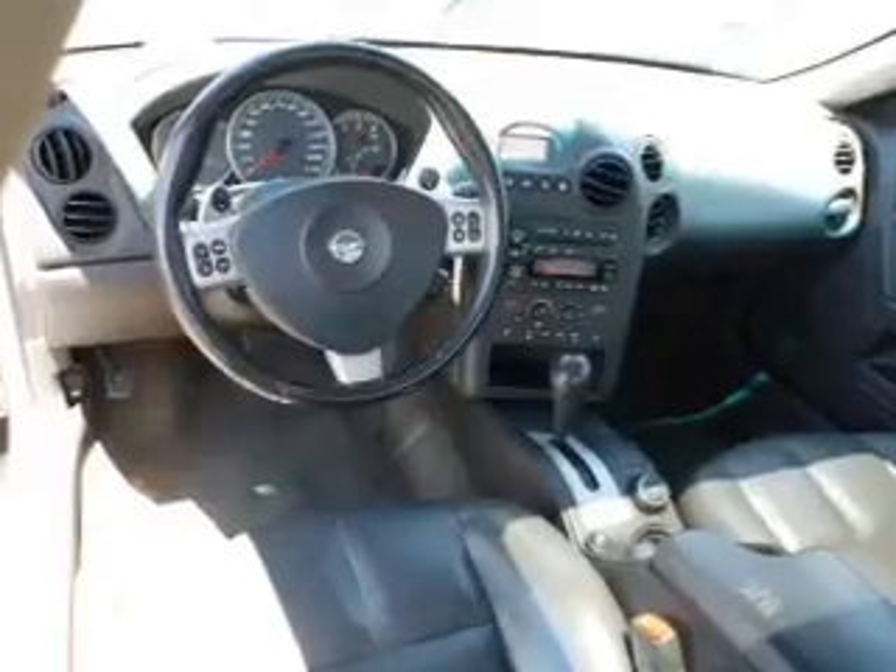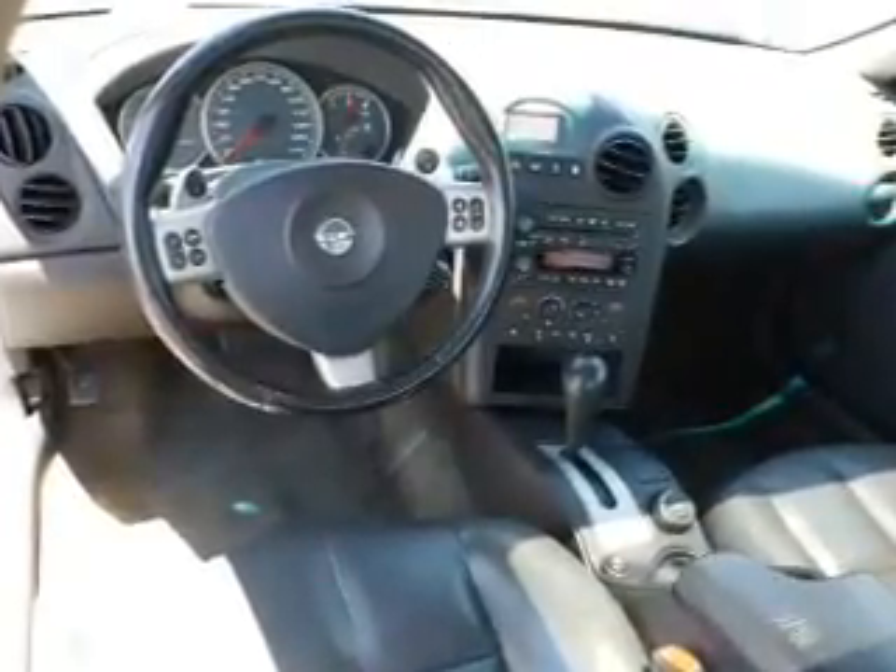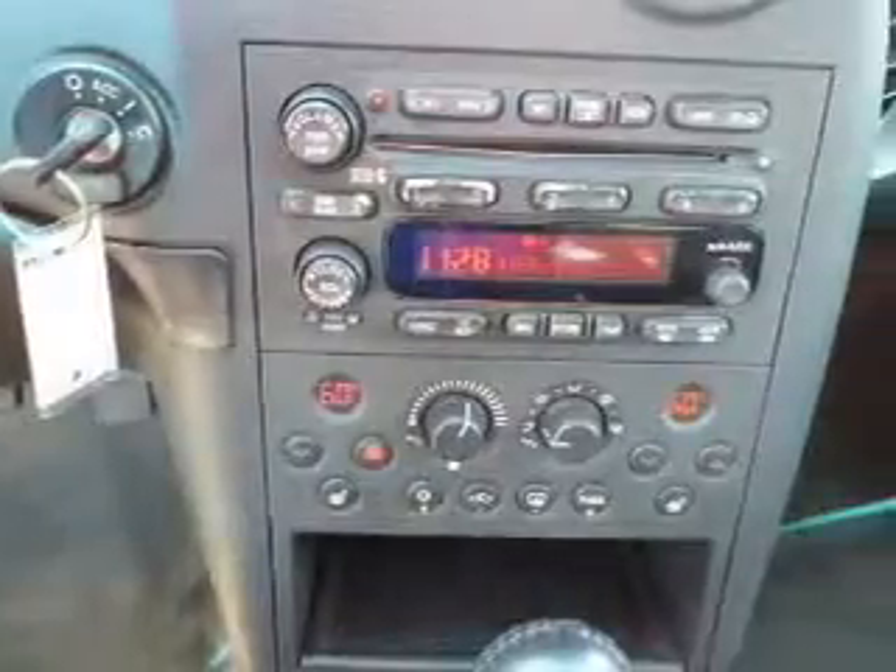Keyless entry. Leather seats. Power door locks. Power windows. Cruise control. An AM-FM stereo with a CD player. A satellite radio.